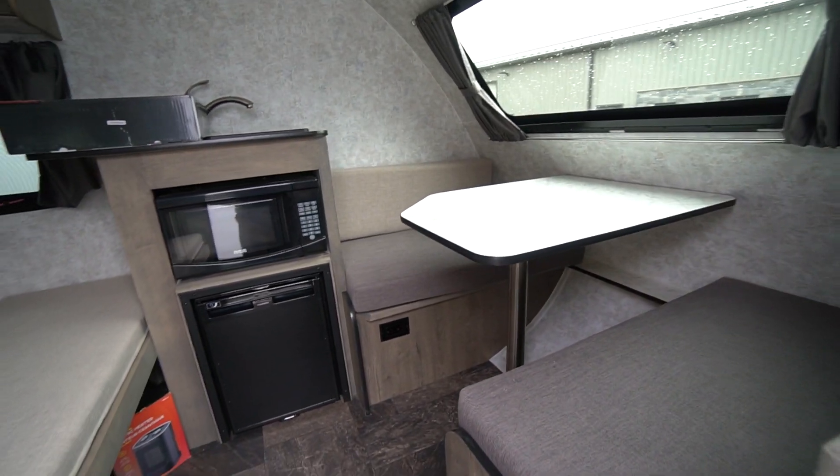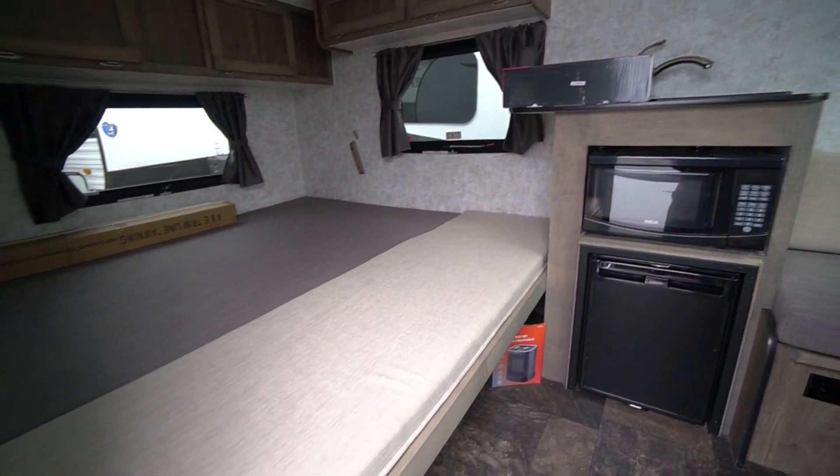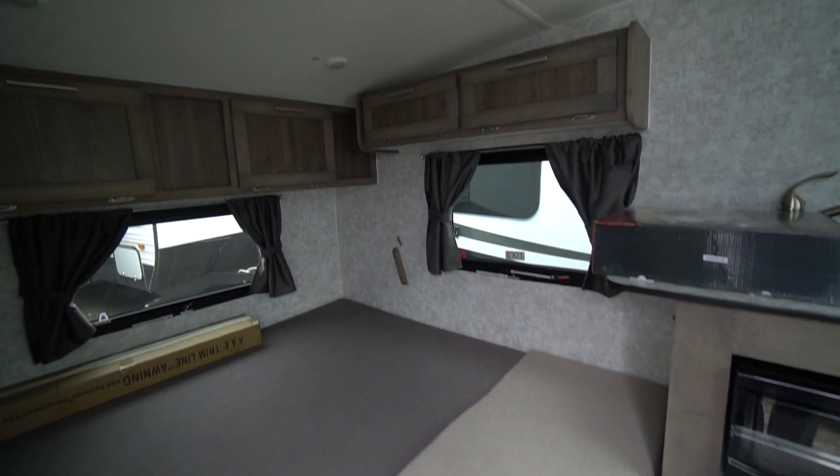It's a nice three-person camper with a dinette in the front. There's a big bed in the back that can push back into a bench, and some storage up above.